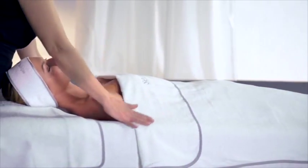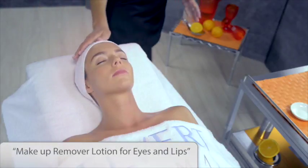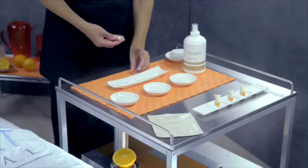We start the treatment by removing the makeup from the eyes and lips with cotton discs soaked in makeup remover lotion for eyes and lips.